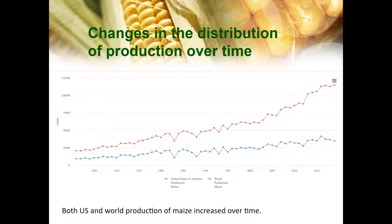In this graph, you can see the changes in the distribution of production over time. As you can see, for the most part, US production and world production are similar, and it's been increasing.